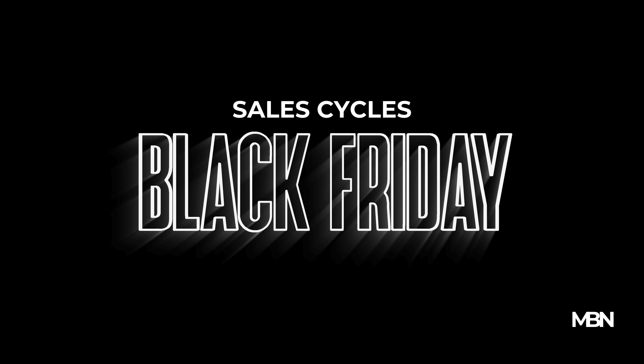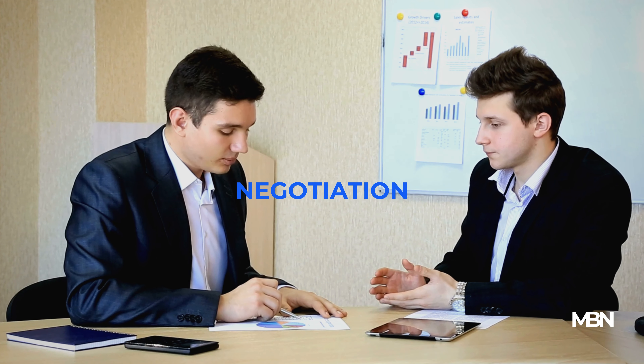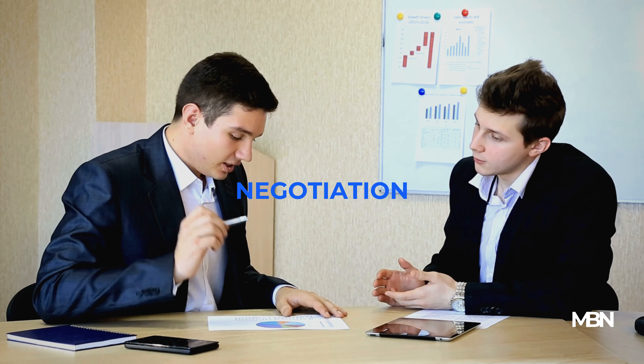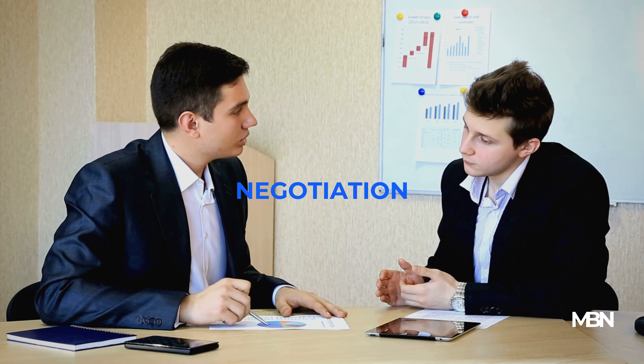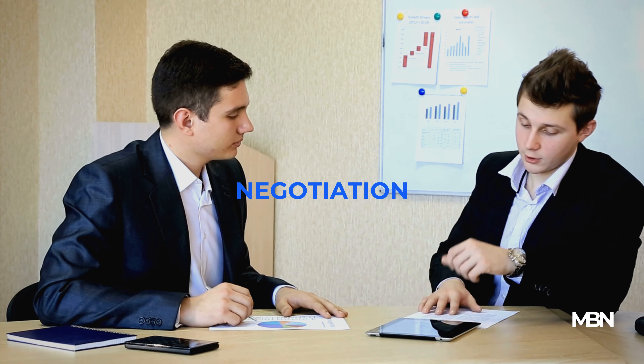Negotiation can be a powerful tool in your shopping arsenal, especially for high-value items. Armed with your research, you can confidently negotiate with sellers. Don't be afraid to ask for a better price, especially if you have quotes from competitors.